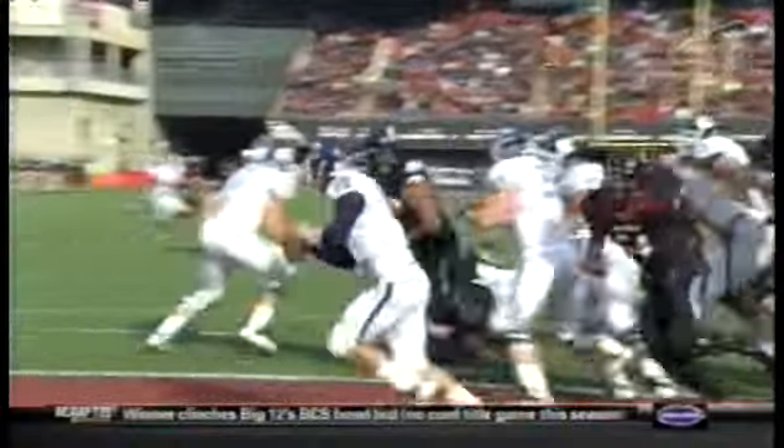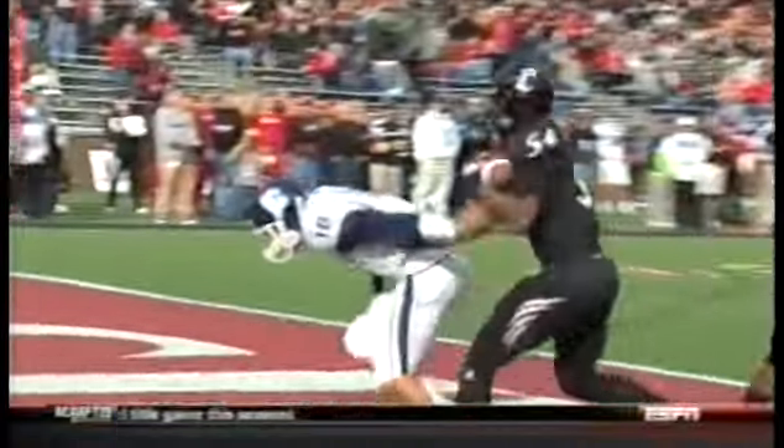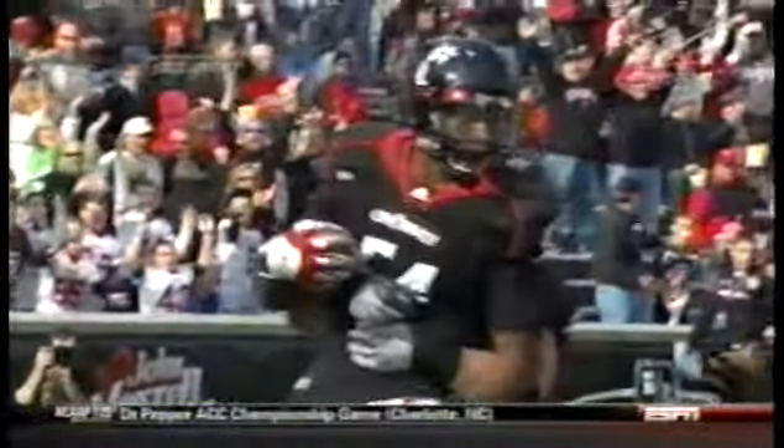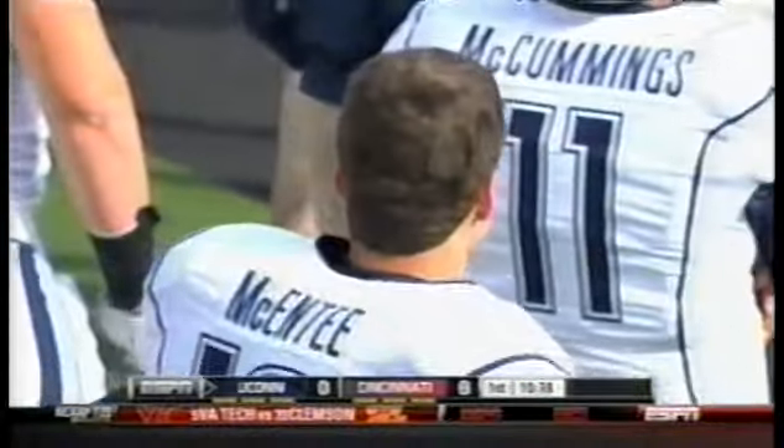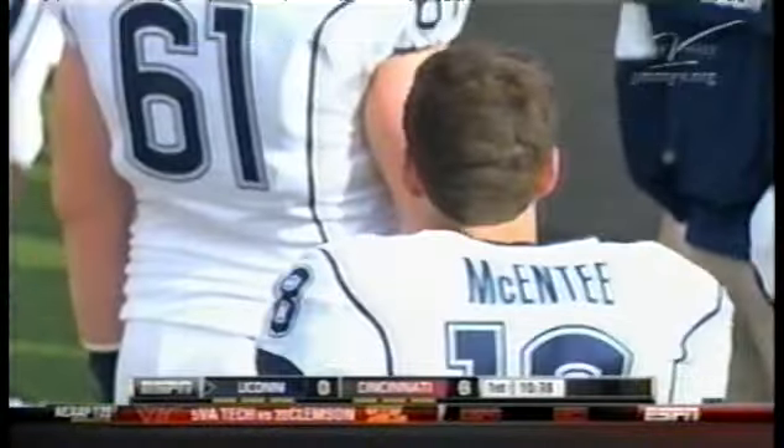Johnny Mack has to understand where he is in the situation of the game. You see Walter Stewart — the awareness of not going for a kill shot, but his target was the football, and he had the awareness to stick the big paw out there and secure it. You have to know where you are as a quarterback and get rid of it.